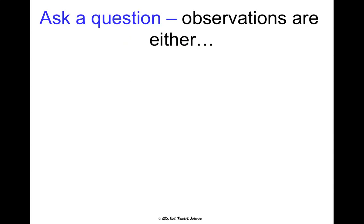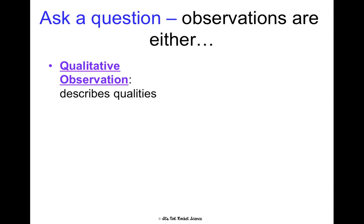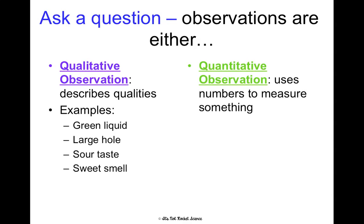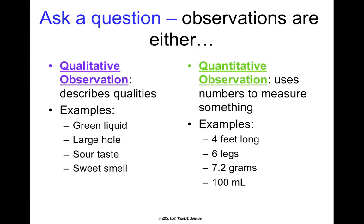Making note: observations are either qualitative or quantitative. Qualitative observations describe qualities — examples are green liquid, large hole, sour taste, sweet smell; we're just describing things with words. Quantitative observations use numbers to measure something — examples are four feet long, six legs, 7.2 grams, 100 milliliters. I remember the difference because qualitative has an 'L' — when I see that L, I think of letters or words to describe something. Quantitative has an 'N' — when I see that N, I think of using numbers to describe something.